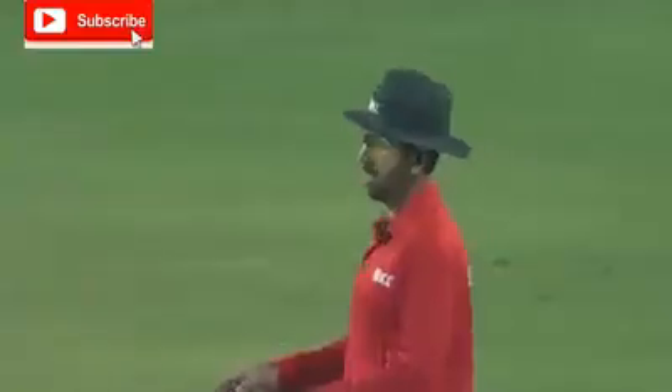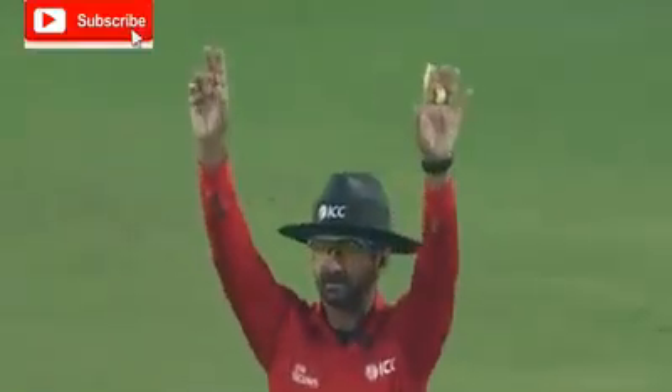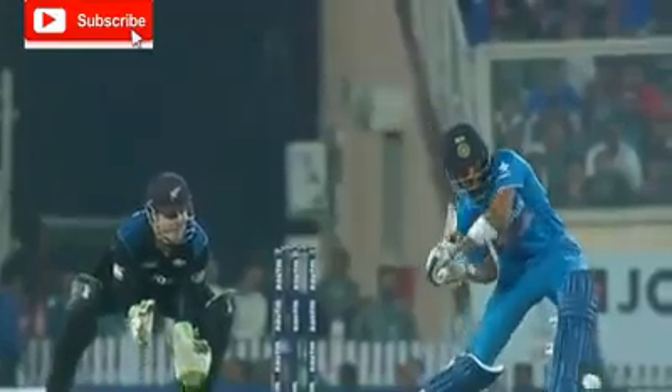Catch! He hasn't quite timed it as well as he would like. But you know what? Great effort there by the fielder Ed Longhoff. He's got the room and he's quite deliberately played it. May not have come off the middle of the bat.